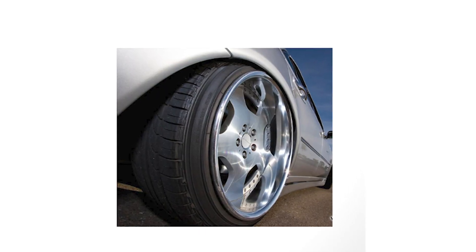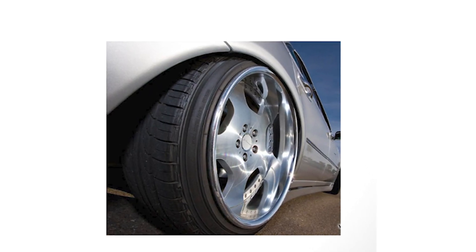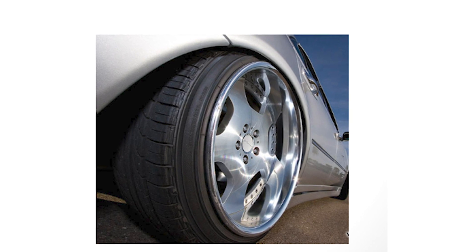Also, please be aware that it is unlawful and extremely dangerous to mount a smaller tire onto a larger rim.